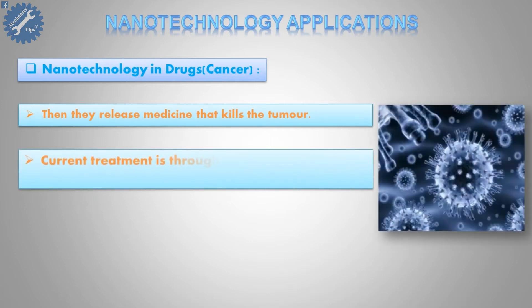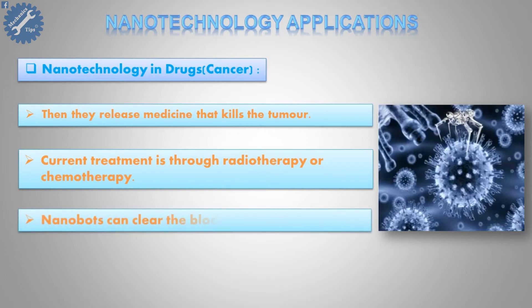Current treatment is through radiotherapy or chemotherapy. Nanobots can clear the blockage in arteries.